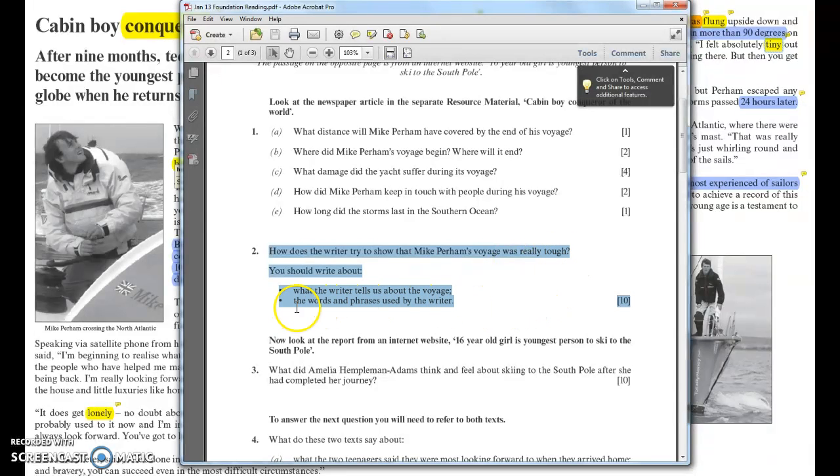As is commonly the case with foundation paper questions, you're given a couple of pointers about what to write. So it says you should write about what the writer tells us about the voyage and the words and phrases used by the writer. As with all the main questions, it's a 10 mark question on the WJC paper, so you want to get roughly 5 marks for each of these — it doesn't have to be exact, you could get 6 and 4, but that should be the rough split.